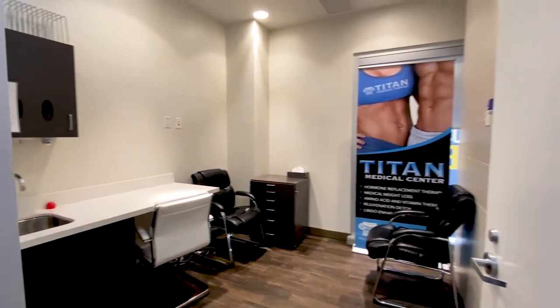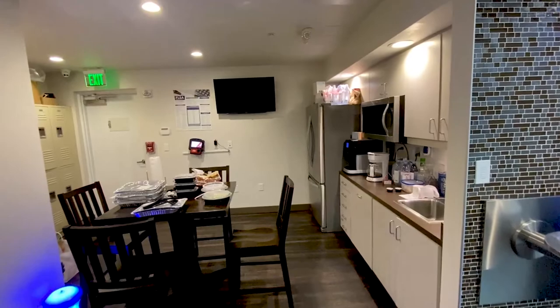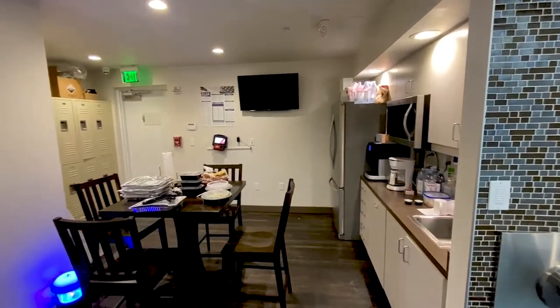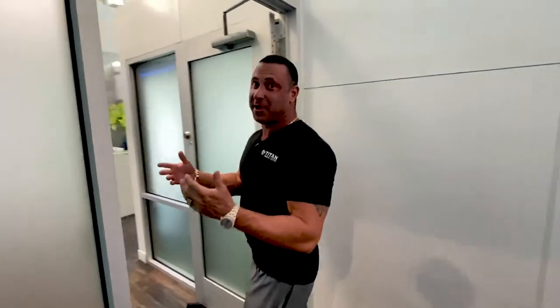We have more rooms set up for telemedicine. We also have our employee lounge — we want to make sure our employees have a nice place to relax on their break, eat something, and recharge.